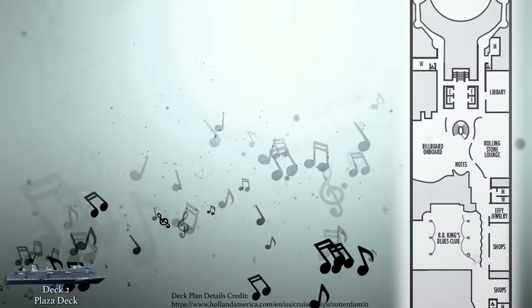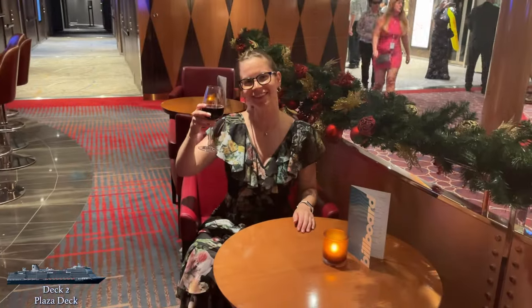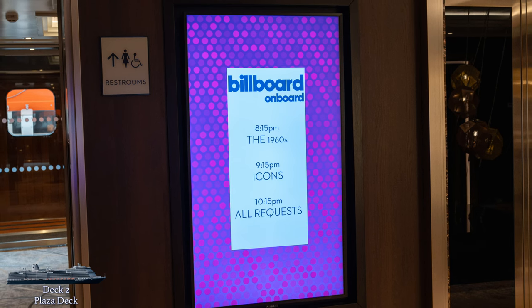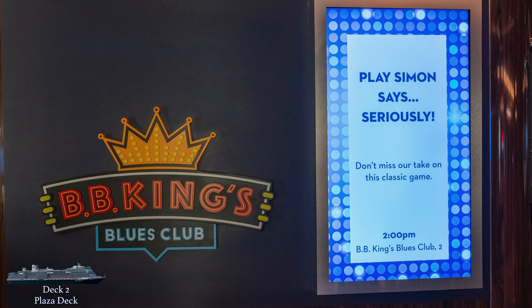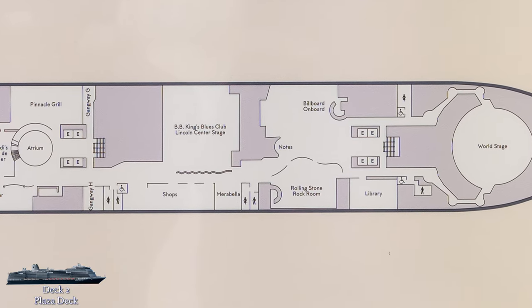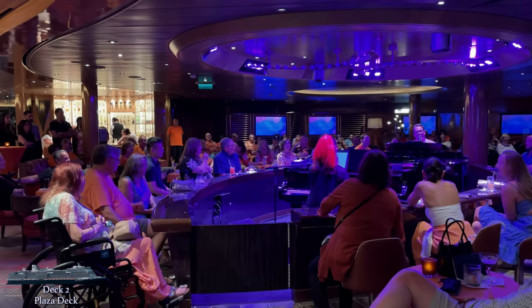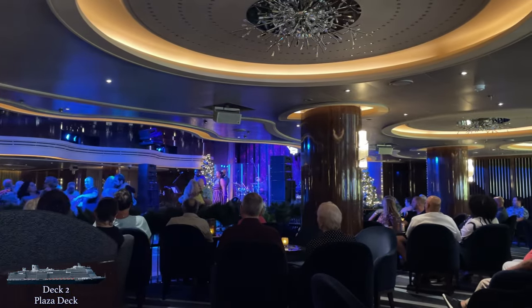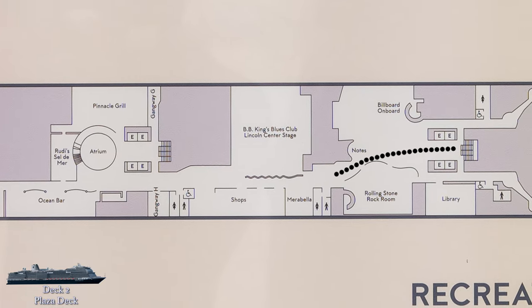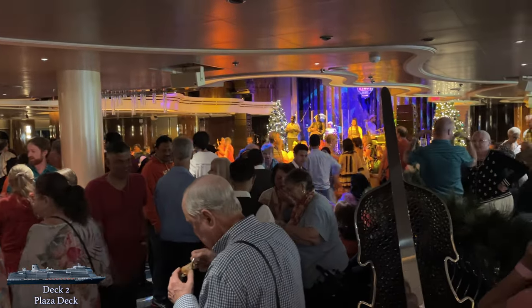Moving toward midship, you'll find two music venues right across from each other: Billboard Onboard and the Rolling Stone Rock Room. Welcome to the start of Music Walk. Holland America is all about the music, and these two venues, along with the BB King Blues Club, form the entertainment epicenter of the ship. Each Music Walk venue has a different theme and they are all open lounges — no doors or walls — so you can casually dip in and out as you please. Even if seating is full, you can hang out on the perimeter to enjoy the entertainment.